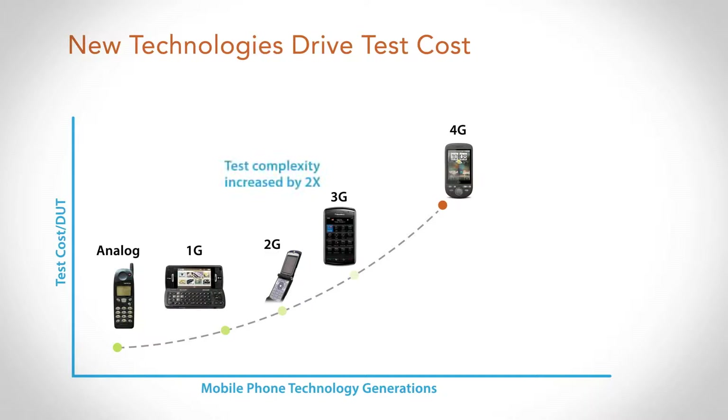Let's look at 3G as an example. As we transitioned from 2G to 3G, we roughly doubled the amount of test content to be tested. So we had to go to a new type of test methodology, moving from traditional signaling-based test to non-signaling-based test. This allowed us to talk directly to the chipset and reduce test times by about one half, so the increase in test content was offset by the reduction in test time.